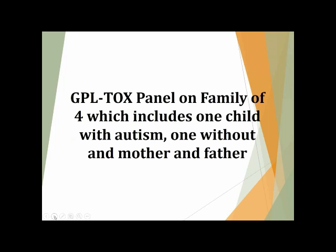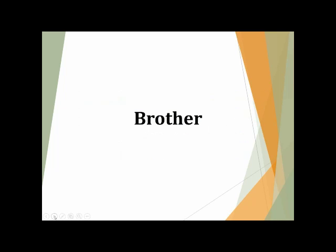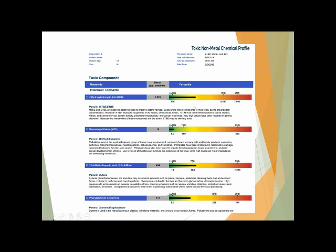Let me go through another series of labs on a family — four individuals: one child with autism, one neurotypical little brother, and mom and dad. They're all living in the same home, so they all have relatively the same exposure, though the parents may have slightly different exposure depending on their jobs. Generally they're eating relatively the same type of food. I want to point out how certain things are different, particularly with the child with autism. Let's look at the brother's test first.